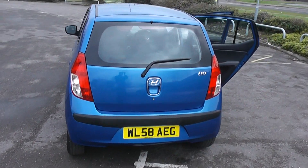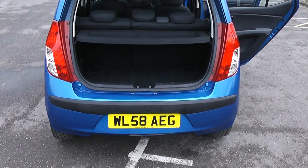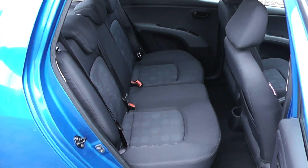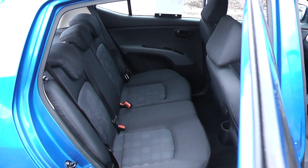Just to show you under the tailgate here — quite a spacious car with a split rear seat and a very nice grey cloth interior. Five seats in this particular car; a lot of these smaller town cars only have four.